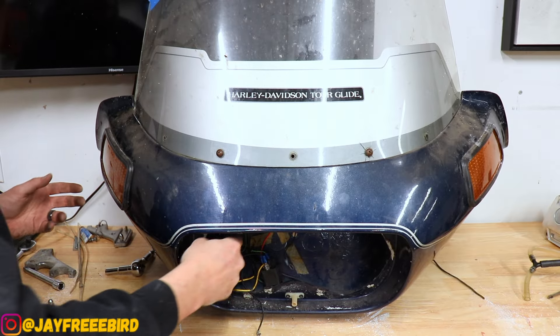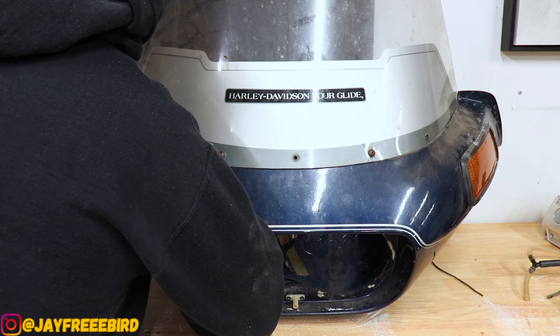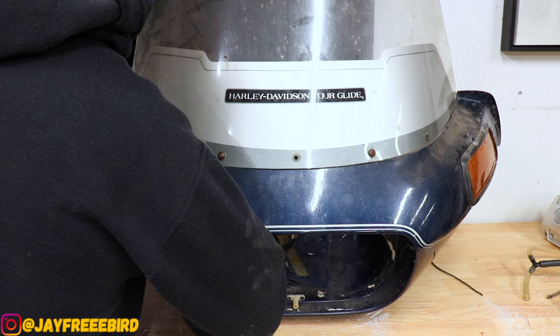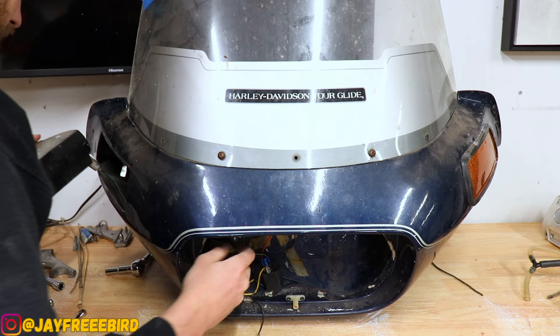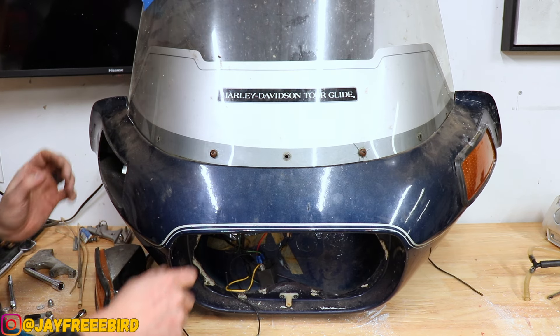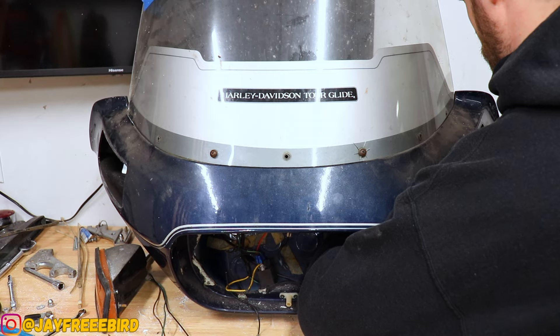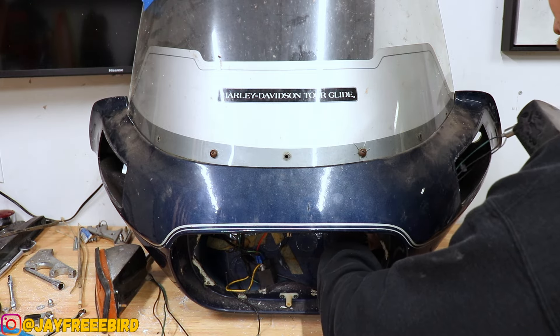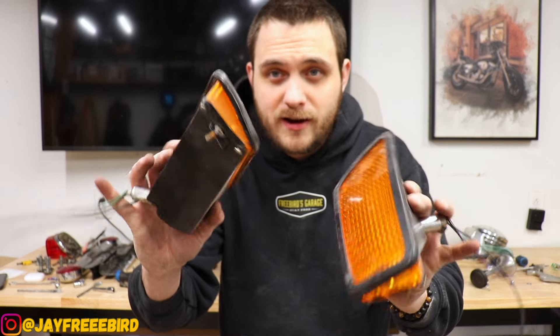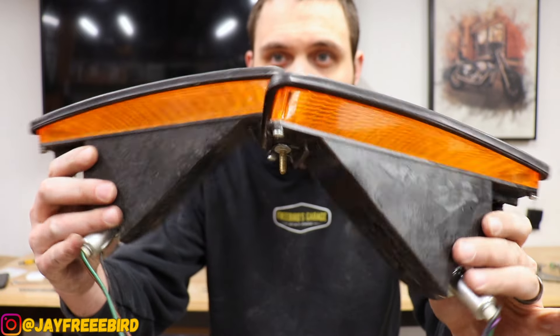All right, that got a little hairy — let's see if we can now pop these out carefully. And we got one... and two. Bam — left and right turn signals out, with the harnesses and backings looking awesome.